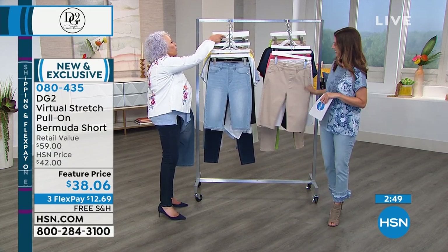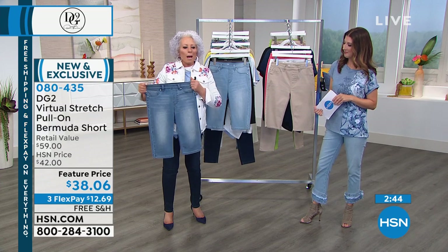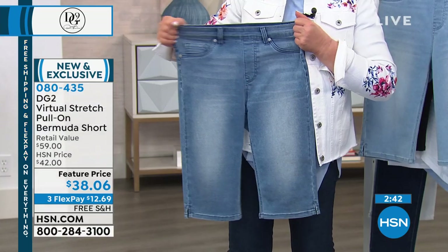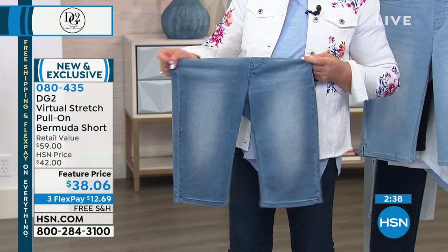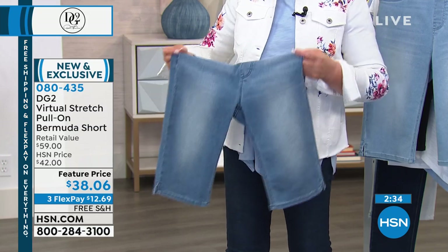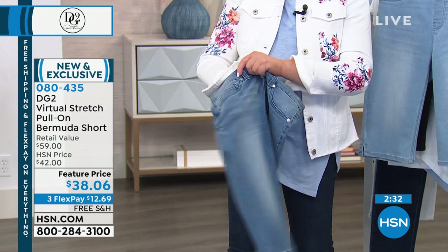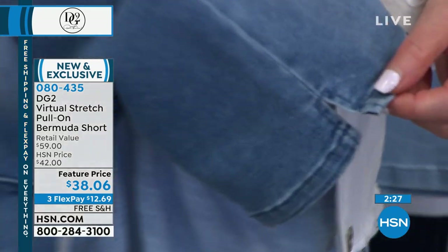You've got a pull-on, and virtual stretch makes that pull-on have what I would call extreme stretch to it. Take a look at this — it covers the knee, and you've got that chic little side slit.